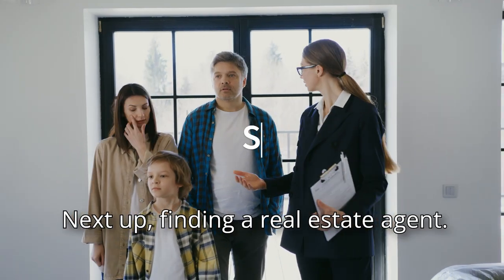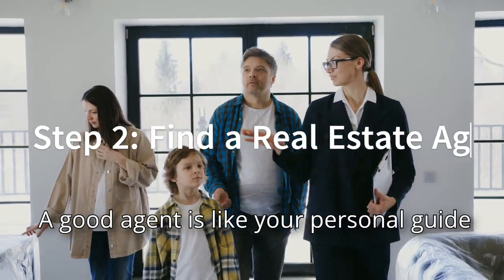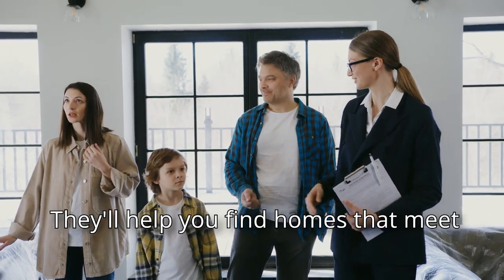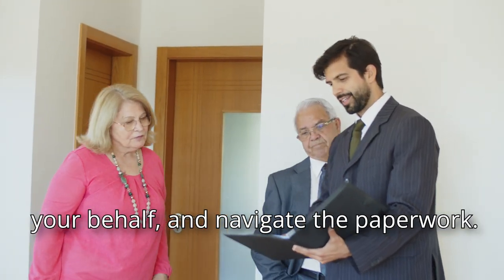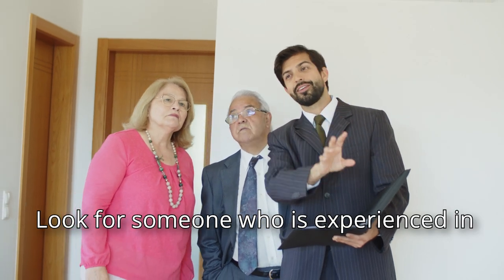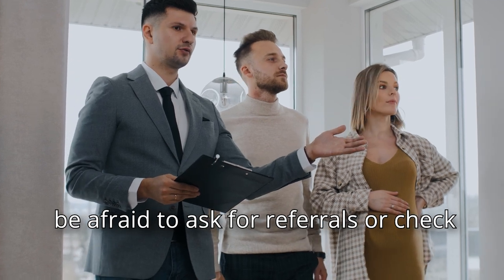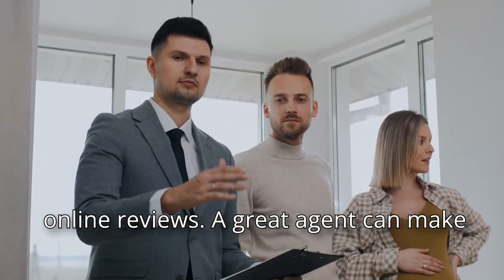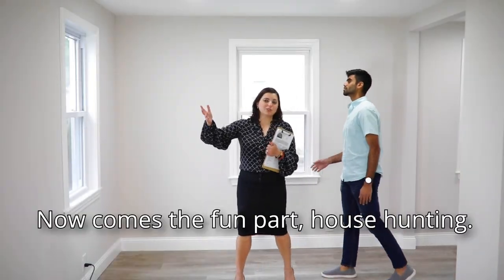Next up: finding a real estate agent. A good agent is like your personal guide through the entire home buying process. They'll help you find homes that meet your criteria, negotiate with sellers on your behalf, and navigate the paperwork. Look for someone who is experienced in the area where you want to buy, and don't be afraid to ask for referrals or check online reviews. A great agent can make the process smoother and less stressful.